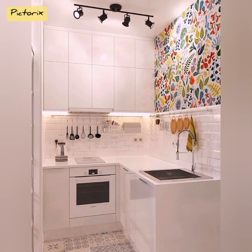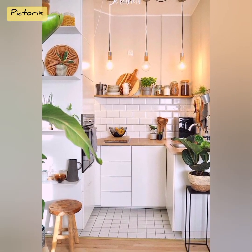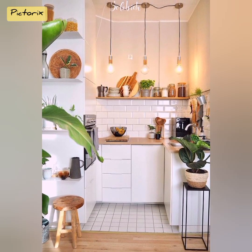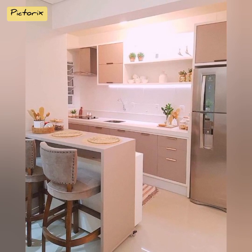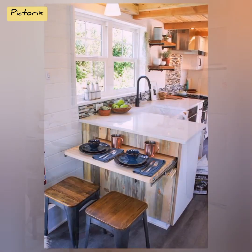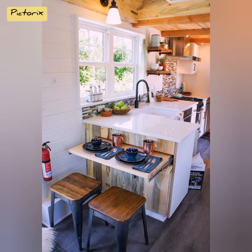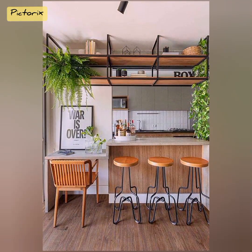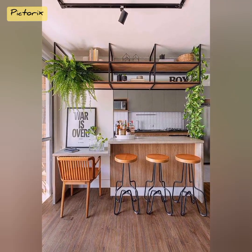A well-lit space feels open and inviting. In a small kitchen, lighting plays a crucial role in creating an illusion of space. Incorporate ample task lighting under cabinets and above work areas to eliminate shadows and ensure a bright environment. Reflective surfaces such as glossy backsplashes or mirrored panels bounce light around the room, making it feel larger and more airy.